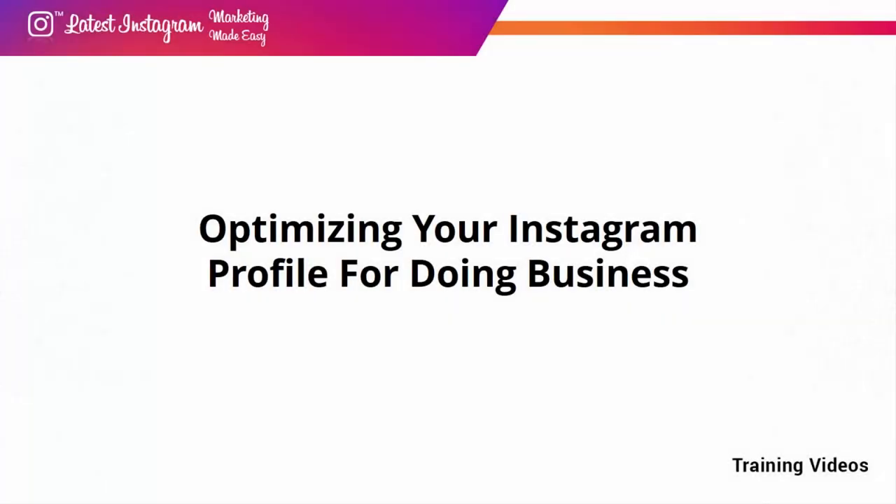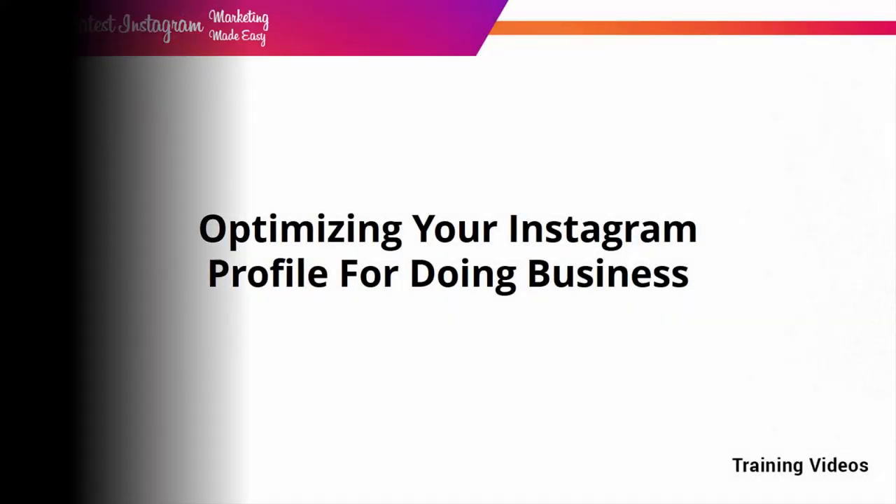Optimizing Your Instagram Profile for Doing Business. Welcome to Lesson 1 of the latest Instagram marketing training. Here you'll learn how to get your Instagram account ready to promote your stuff and do business. When you create an Instagram account, you only get access to basic features for common users. But if you want business-friendly features such as your business profile, promoted posts, and insights, you have to switch to a professional account.